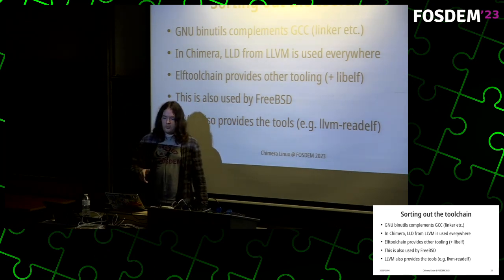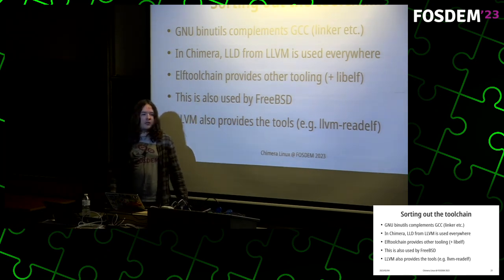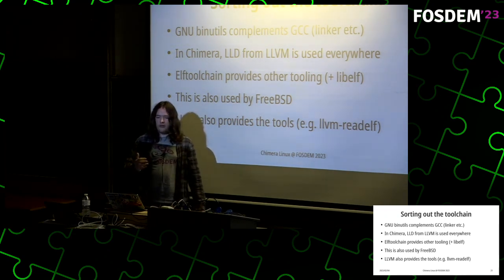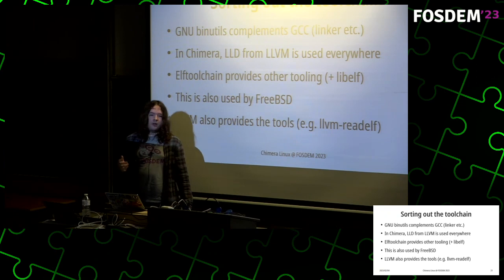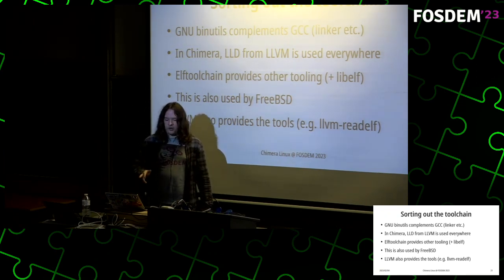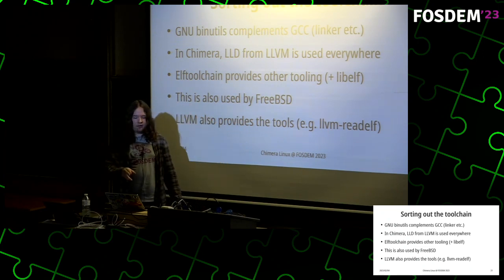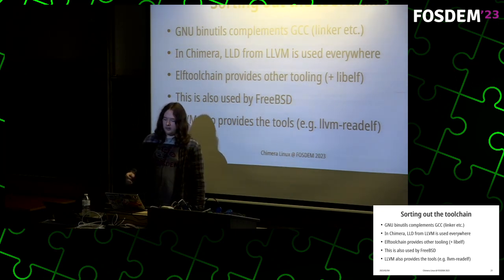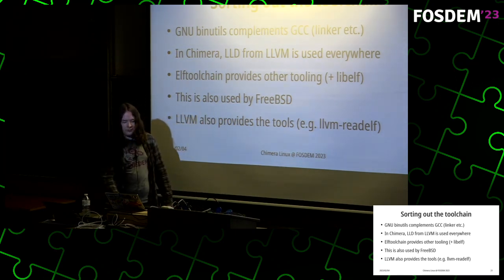Elftoolchain also provides a libelf implementation which replaces the one provided by elfutils. Libelf is used in many places — for example, the kernel requires it. LLVM also provides most of the tools provided by binutils under an llvm- prefix, such as llvm-readelf, but we do not use those in the core system most of the time.